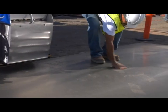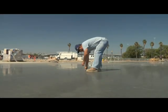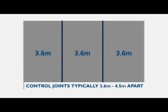Once the green zone is detected, the proper layout of control joints are placed by snapping chalk lines. Most control joints are 12 to 15 feet apart. Once the joints have been snapped, it is time to cut.